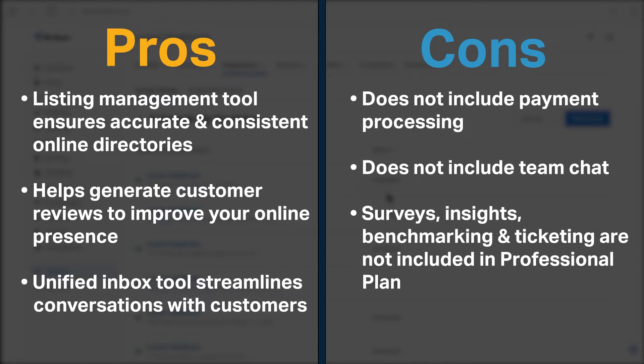BirdEye does have a few cons. BirdEye does not include payment processing. It does not include a team chat feature for your team to communicate inside BirdEye. Finally, surveys, insights, benchmarking, and ticketing applications are not included in the $399 professional plan.